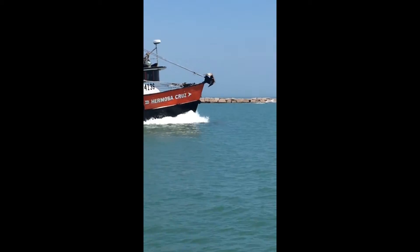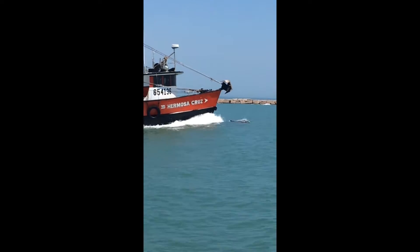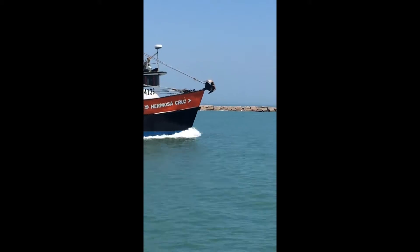Yep, I think we have three, maybe four dolphins swimming on the front of the shrimp boat. There they go. That's so cool!